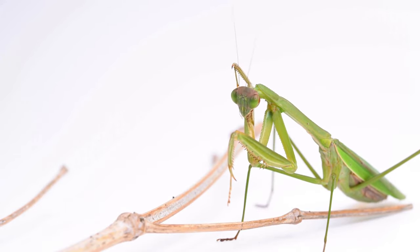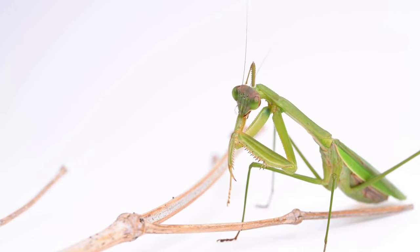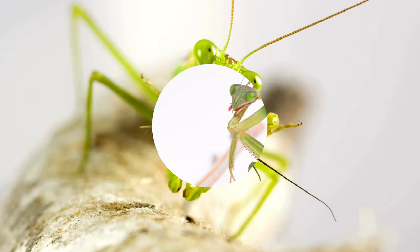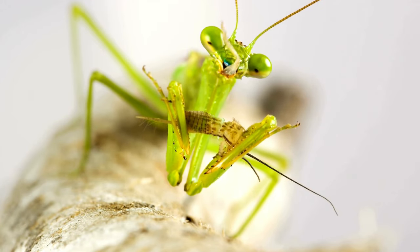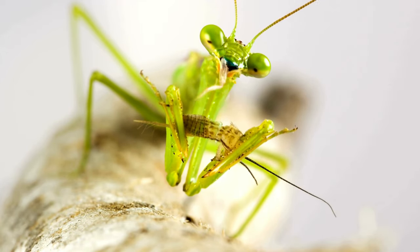Mantises are carnivorous predators feeding on a variety of insects, including moths, flies, and even other mantises. They are skilled hunters, using their powerful forelimbs to capture and hold their prey.